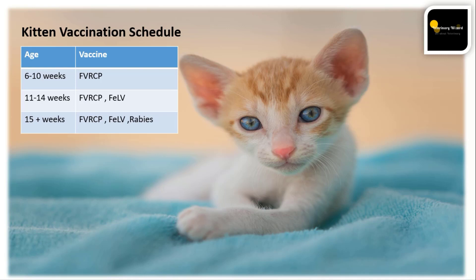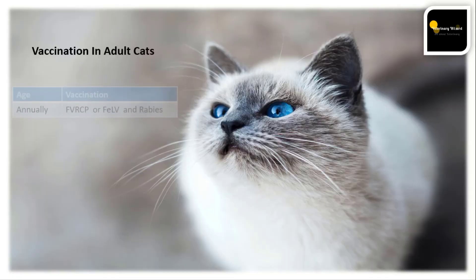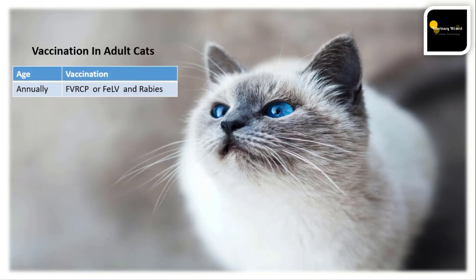Now, what is the FVRCP vaccine? FVRCP is a combination vaccine for different viruses: feline rhinotracheitis, calicivirus, and feline panleukopenia. It is also known as the feline distemper vaccine. Next is vaccination in adult cats.